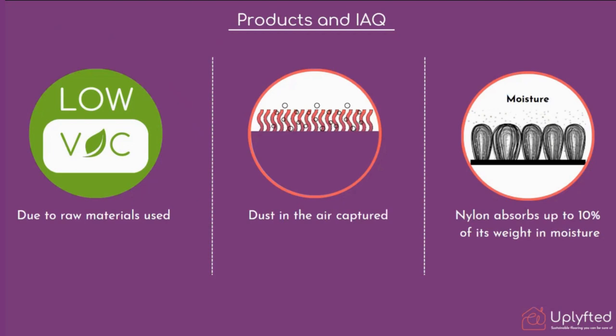VOCs — volatile organic compounds — are heavily dependent on the raw materials the products are produced with. Contrary to common knowledge, carpet tiles are actually very good for dust because they capture dust particles from the air. Obviously a regular cleaning effort is needed, but carpet tiles versus traditional hard surfaces are better for air quality because they capture dust.